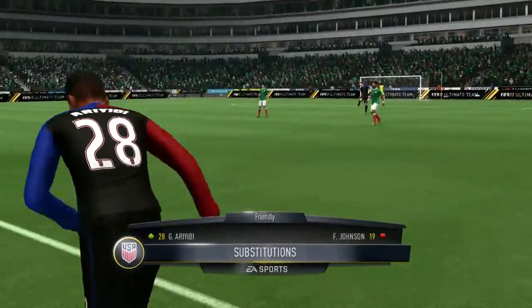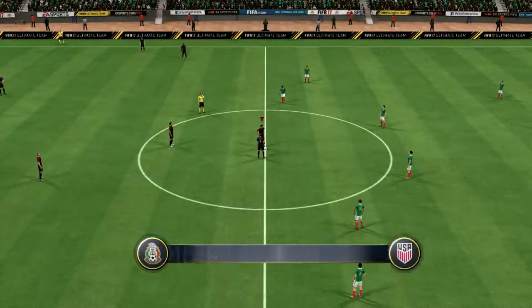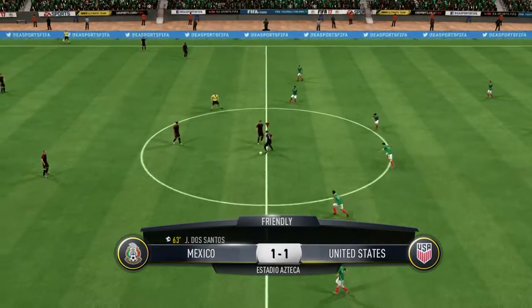USA ready to make a switch. It is level — both sides have scored here now.